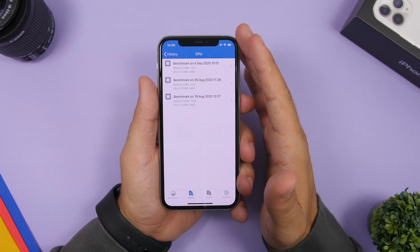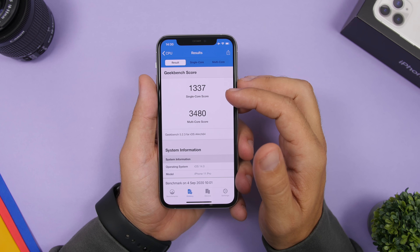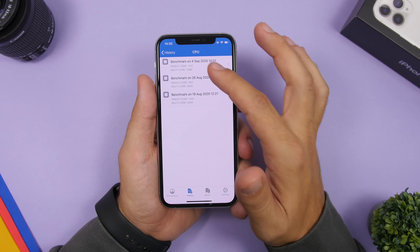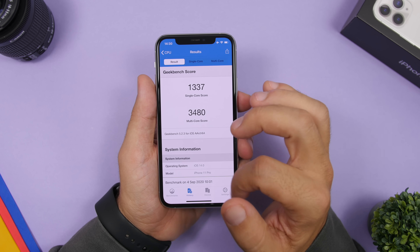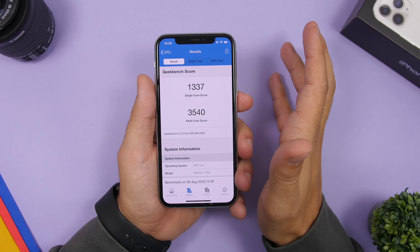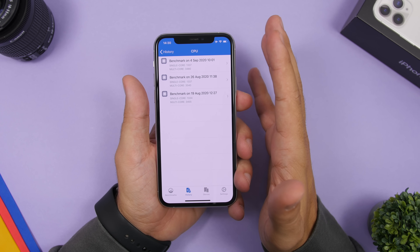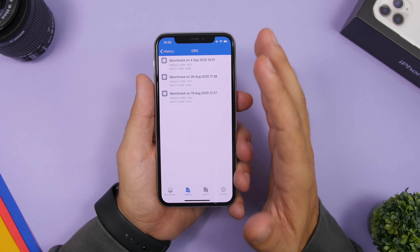I ran a Geekbench test on this beta and got this score: 1337 for the single-core score, which is the exact same as Beta 6. There is a slight decrease on the multi-core score — we have 3480 compared to 3540 on Beta 6 — but that's nothing significant and will of course change with the final release of iOS 14.